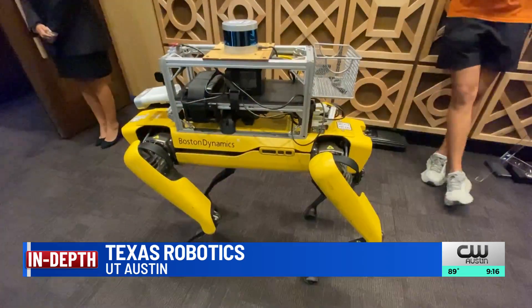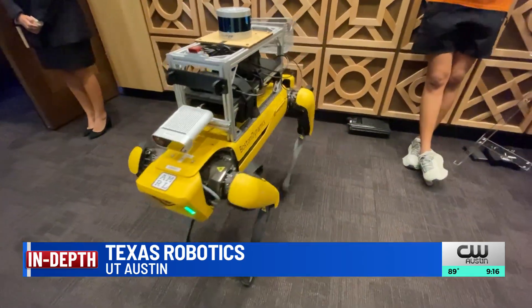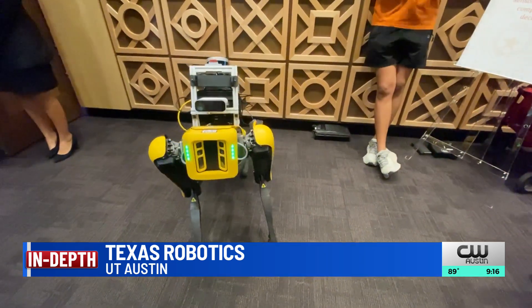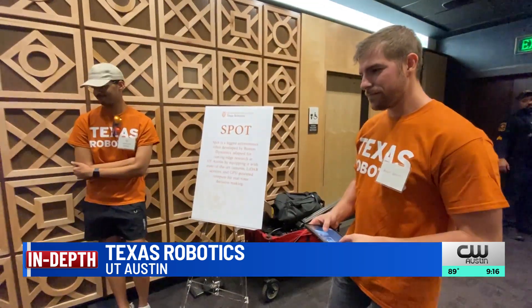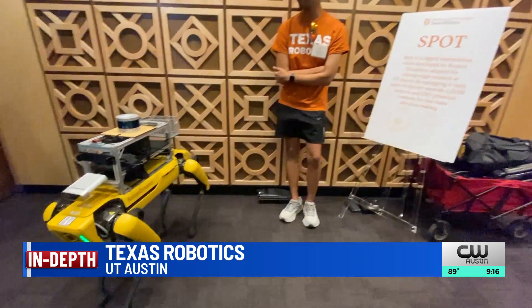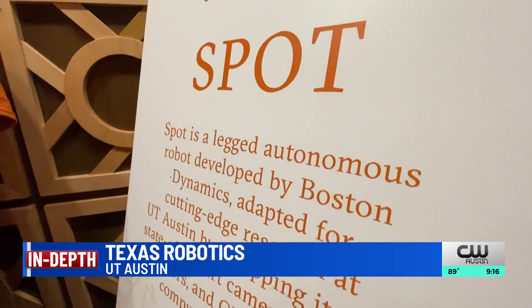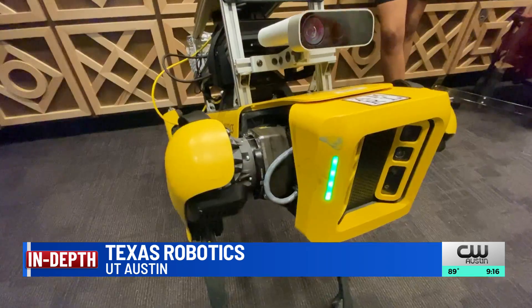AI is the brain. Robotics is the body. Members of the University of Texas Robotics are showcasing their creation outside of the annual State of the University event. The university just created a new program for freshmen to offer an intensive way to study, create, and research next-generation technology.